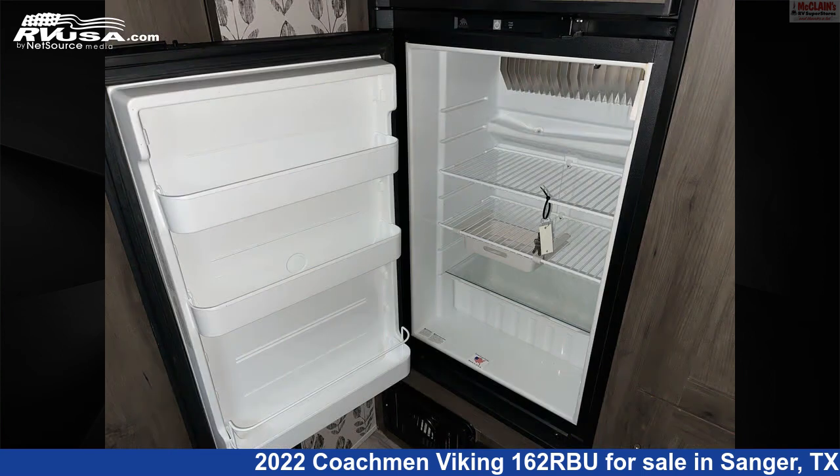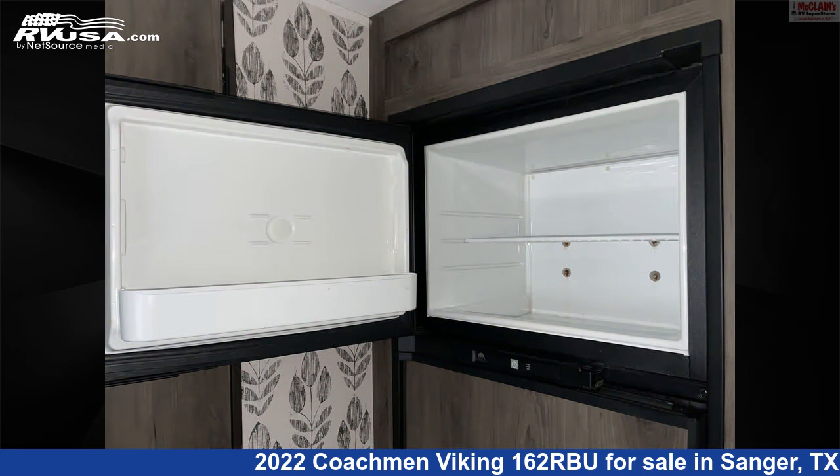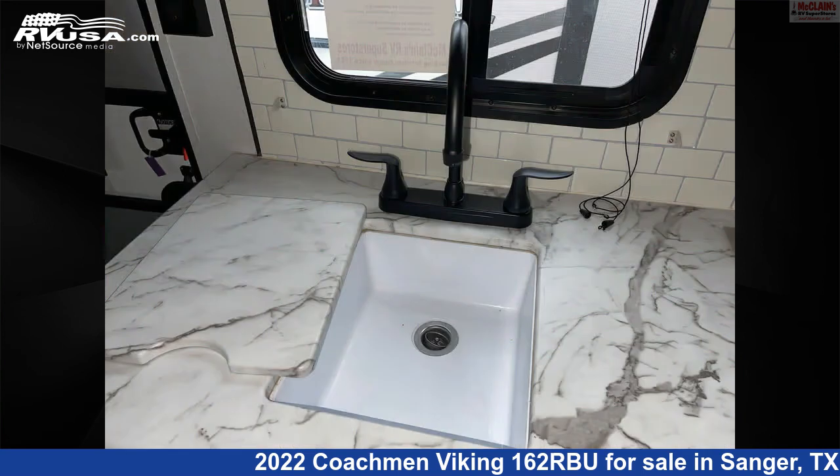The floor plan layout of this travel trailer features front bedroom, front entertainment, front living area, mid-kitchen, and rear bath.